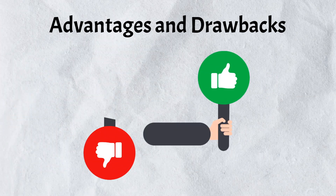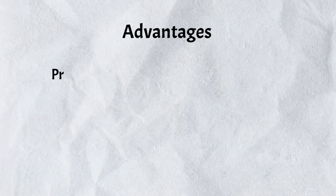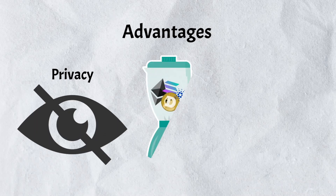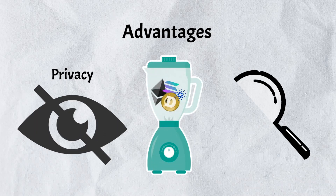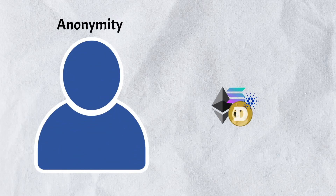The most notable advantage is enhanced privacy. By mixing your coins with others, you break the traceability of your transactions, making it significantly more challenging for anyone to link your wallet addresses to specific transactions.